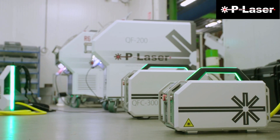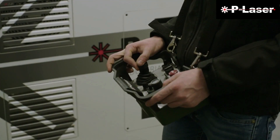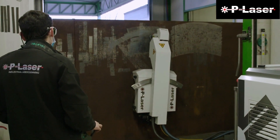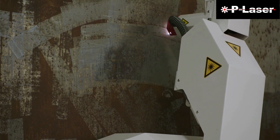Industry 4.0 is all about complete control of your production process. With a traditional cleaning system, this is not possible. The laser is a surgeon's tool — you can control everything happening at the surface, you can trace it, you can see what is coming off the surface, and you can also control your cleaning level. This is what we need in a fully automatic process.